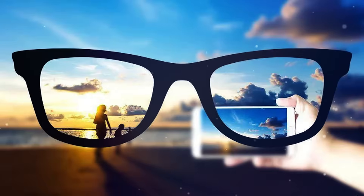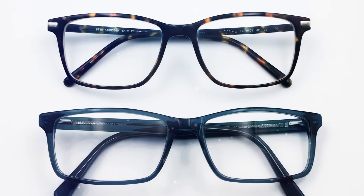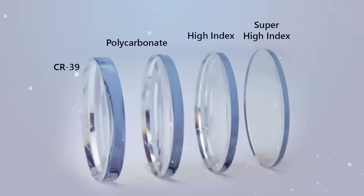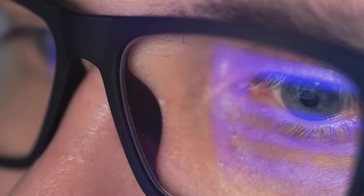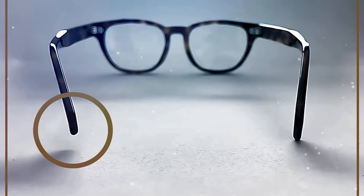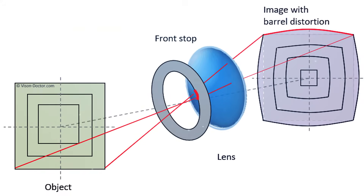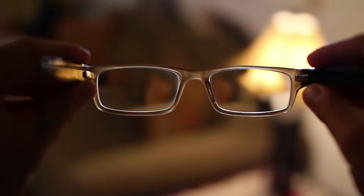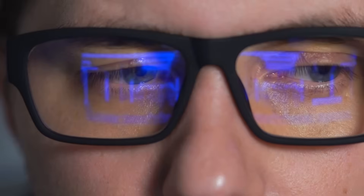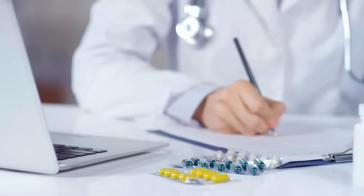For bifocal or no-line bifocal prescriptions, the height of the frame is crucial. Optimal frame height ensures proper positioning of the reading portion of the lenses, enhancing comfort and effectiveness when focusing on near objects. Frames that are tilted, turned, or have an extensive wrap-around effect can introduce optical distortions if not properly accounted for during measuring and fitting, potentially distorting the prescription and causing visual discomfort.